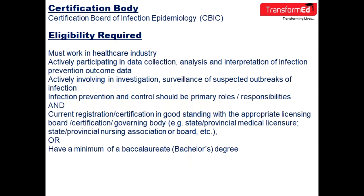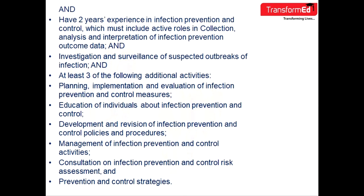You must also hold current registration or certification in good standing with an appropriate licensing board, certification body, or governing authority. Alternatively, you may have a minimum of a bachelor's degree and at least two years of experience in infection prevention and control, which must include active roles in data collection, analysis, interpretation of infection prevention outcome data, and investigation and surveillance of suspected outbreaks of infection.